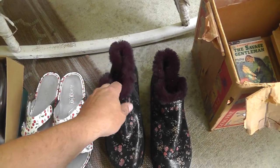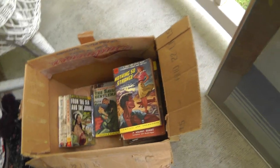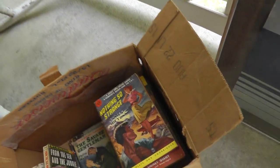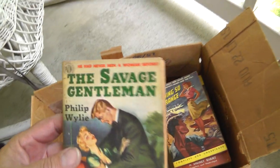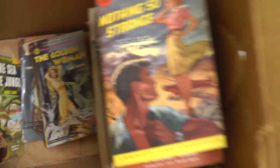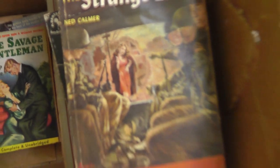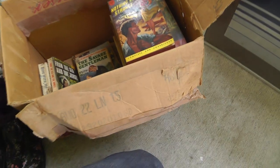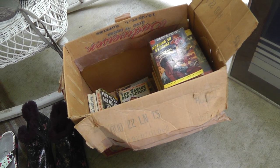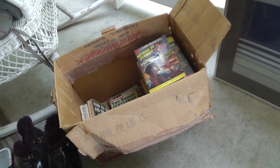Got a box of Pulp Fiction. Love the graphics on all the old Pulp Fiction — The Savage Gentleman, The Golden Woman, The Strange Land. I've done well with Pulp Fiction in the past, so not sure what that'll bring.